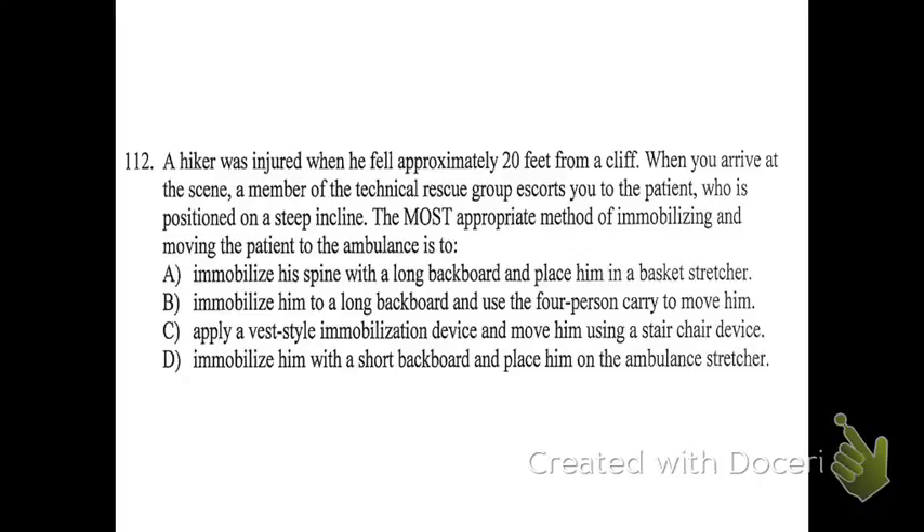Number 112. A hiker was injured when he fell approximately 20 feet from a cliff. When you arrive at the scene, a member of the technical rescue group escorts you to the patient who is positioned on a steep incline. The most appropriate method of immobilizing and moving the patient to the ambulance is: A, immobilize his spine with a long backboard and place him in a basket stretcher; B, immobilize him to a long backboard and use the four-person carry to move him; C, apply a vest-style immobilization device and move him using a stair chair device; or D, immobilize him with a short backboard and place him on the ambulance stretcher.